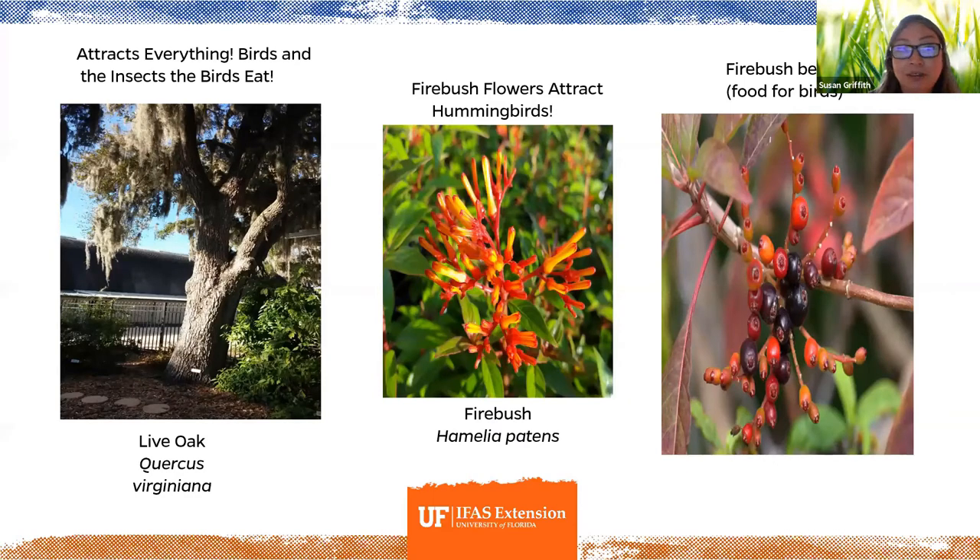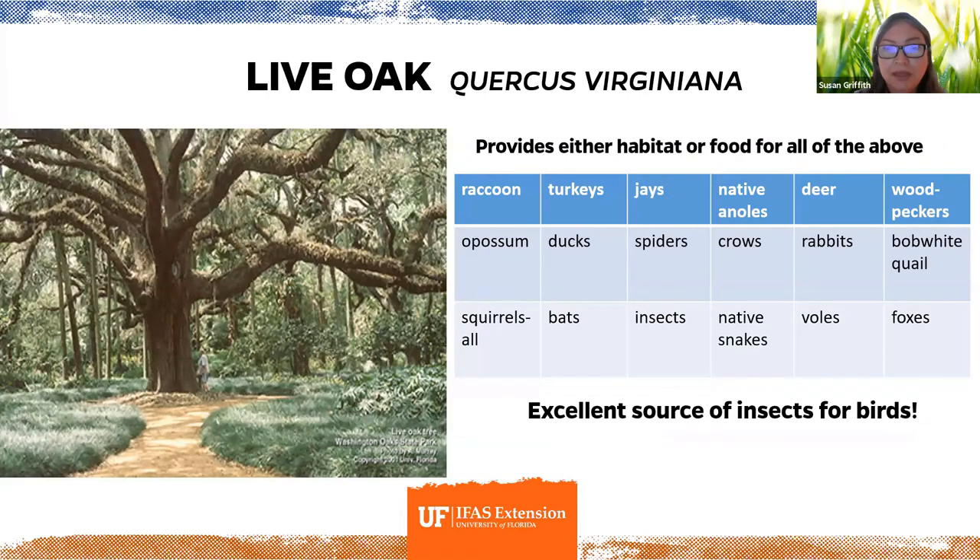The live oak is the grand dame of the landscape — it attracts and supports pretty much everything, including the insects that birds eat. The native firebush has tubular flowers that attract hummingbirds as well as fruit that birds love to eat. The live oak provides food and habitat for an estimated hundred different species of animals, so if you have the space, it's a wonderful thing to have on your property — and definitely try to retain it if you can.